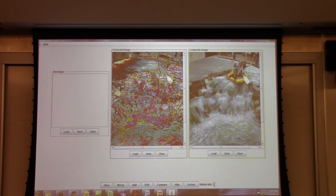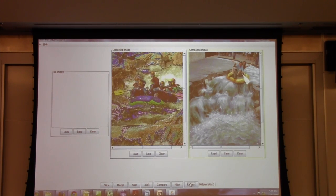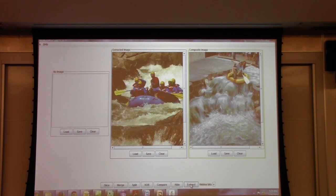So you can hide any one picture behind another. By the way, this is what's called least significant bit steganography. So this is the game.